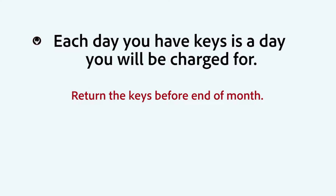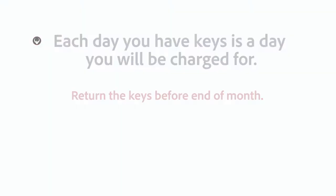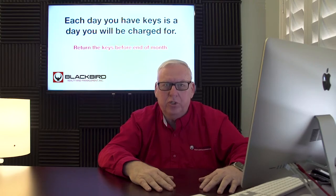Item number two. Each day that you have keys is a day that you will be charged for, because you're in possession of the unit. So return the keys before the end of the month.